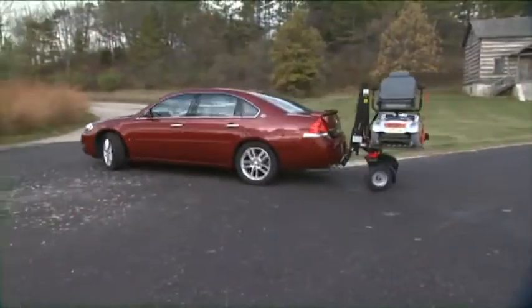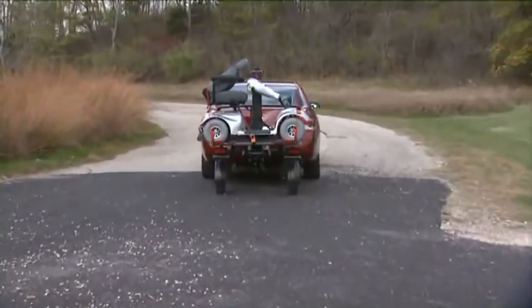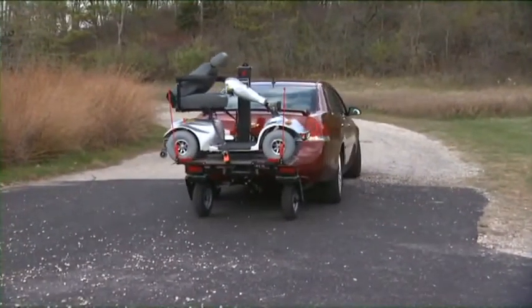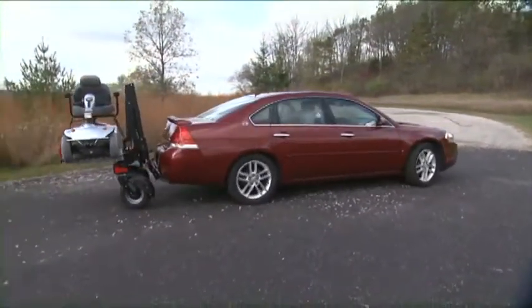Maneuverability is not a problem because the unit is simply an extension of the vehicle. Forward, reverse, turning — the Chariot follows wherever you drive. Just drive normally.